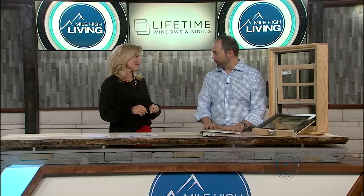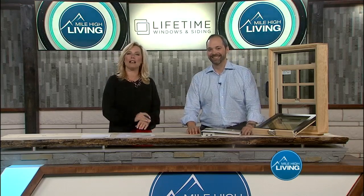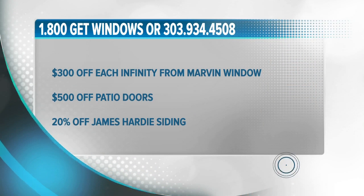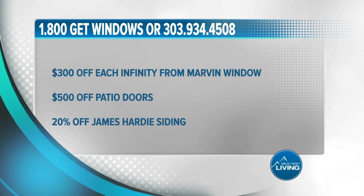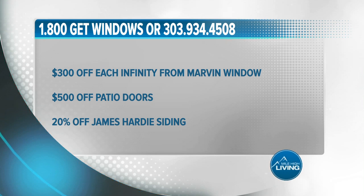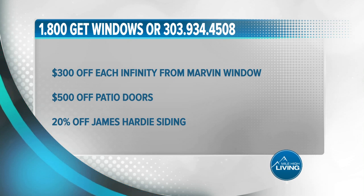Absolutely, the warranty is for life — on the product and the labor. Improve your Mile High living. Take $300 off each Infinity by Marvin window and $500 off patio doors. Improve your family's safety with 20% off James Hardie siding. These deals also include 18 months same-as-cash financing. The number to call is 303-934-4508 or 1-800-GET-WINDOWS. For details, visit LifetimeWindowsColorado.com.